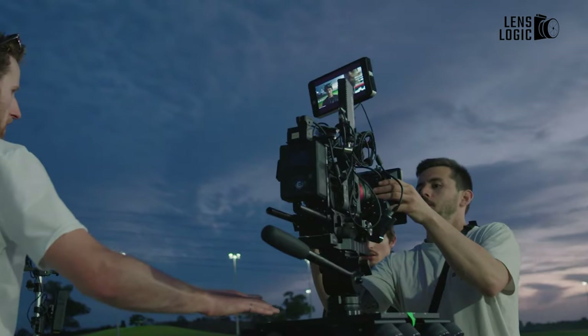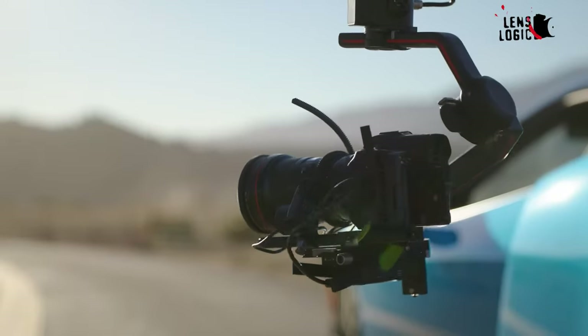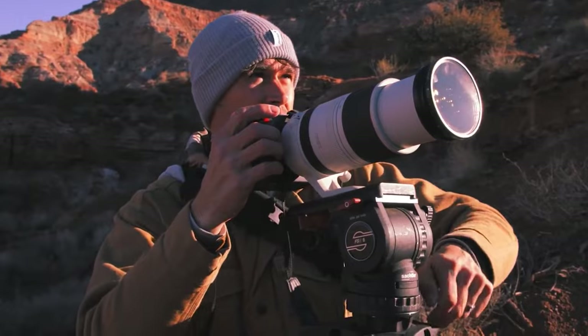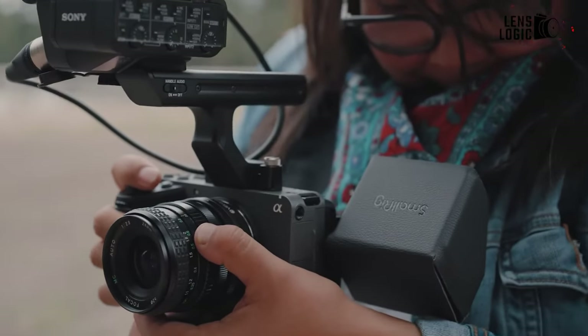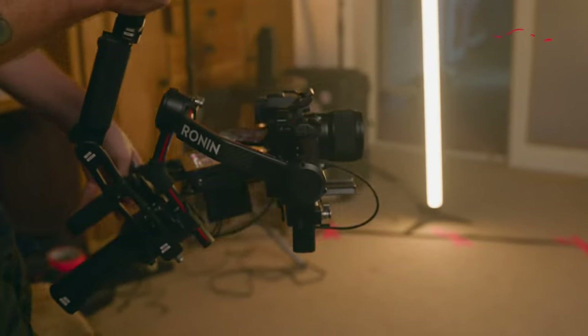In recent years, aspiring filmmakers have been fortunate to exist in an era where filmmaking cameras of high quality are both affordable and abundant. While there are plenty of affordable camera options available, selecting the right one can be a challenging decision. In this video we have talked about 7 budget cinema cameras for filmmaking that you can have to get your dream started. Let's dive in.